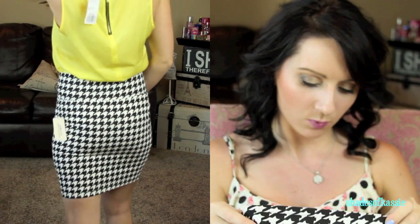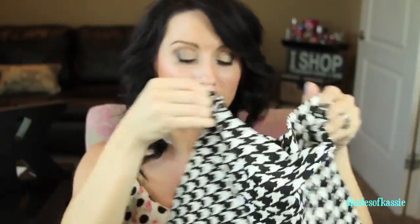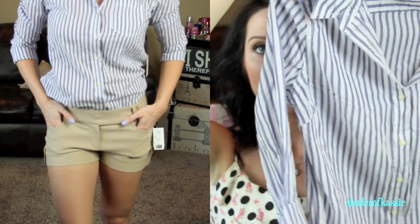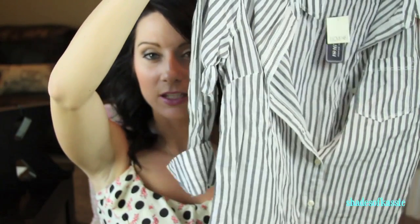Then I got this skirt that looks really cute with that yellow top tucked in — it was $8.80 and it's high-waisted so it's quite long. Then this was $18.90 — a really cute blue and white striped button-up, classy and fitted. I love it. I also got the same thing in gray and white for the same price, $18.90.